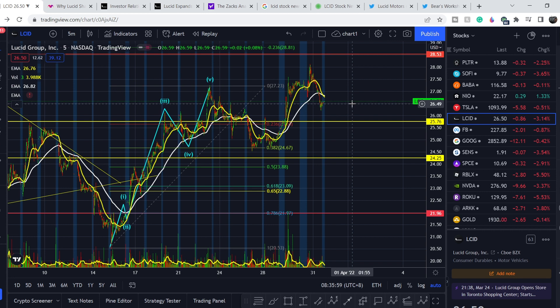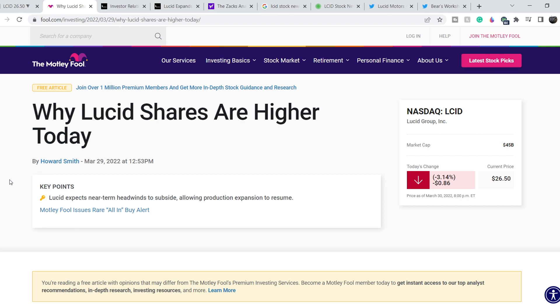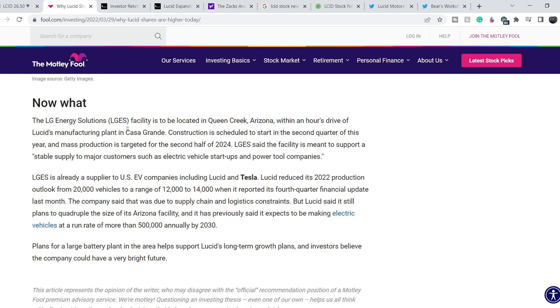Let's take a look at the news that might drive the price of this company. What was the reason for the recent spike? This news was published on March 29th — it says why Lucid shares are higher today. One reason is that Lucid's plan for growth was supported by an announcement that EV battery supplier LG Energy Solutions will invest $1.4 billion to build a battery manufacturing facility near Lucid's Arizona factory. The facility is to be located in Queen Creek, Arizona, within an hour's drive of Lucid's manufacturing plant in Casa Grande.